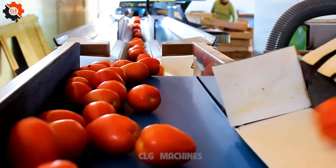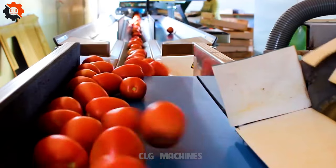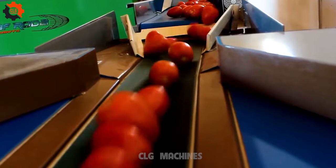Understanding the nuances of French tomato classification aids farmers, chefs, and consumers in selecting the appropriate tomatoes for culinary endeavors.